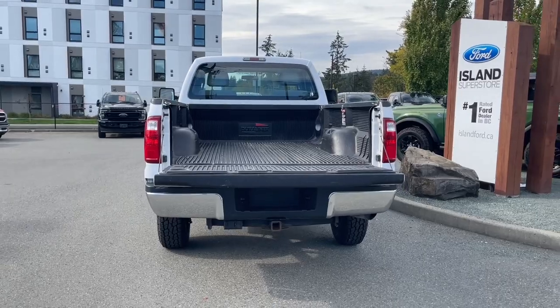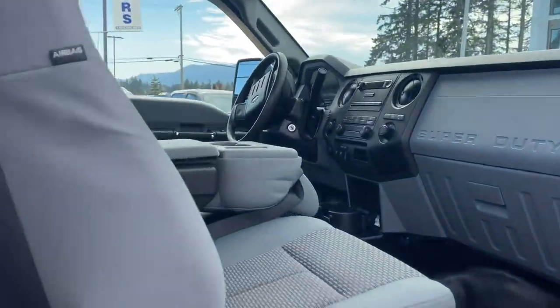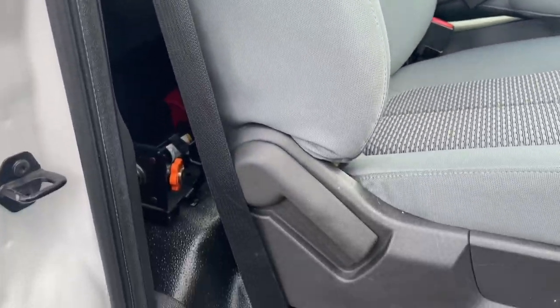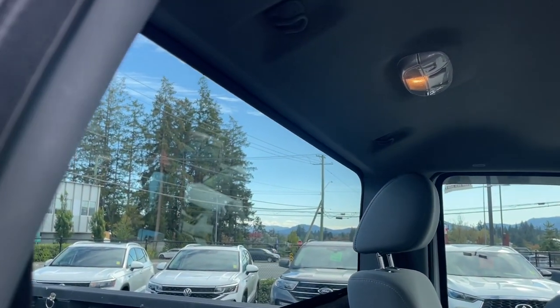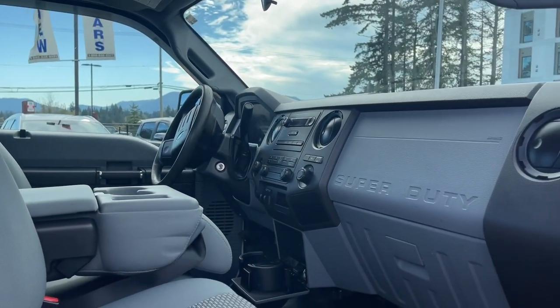Lock it up and walk away, or jump in and head out on your latest adventure. This is a regular cab with seating for three, but it still has room behind the seat. Just pull the lever and it brings it back — you can see your jack back there and you've got a little bit of extra room as well. There's dome lighting up top and a nice big window. Then just give the seat a push back and it's ready to go.